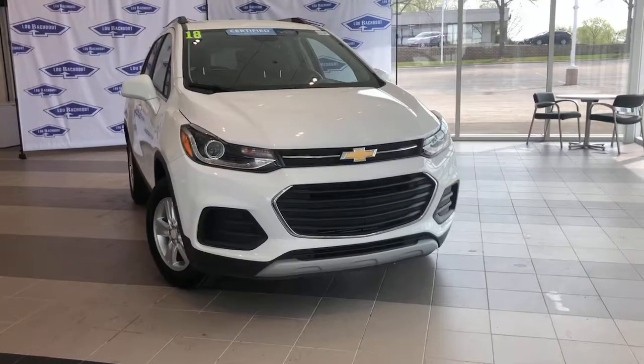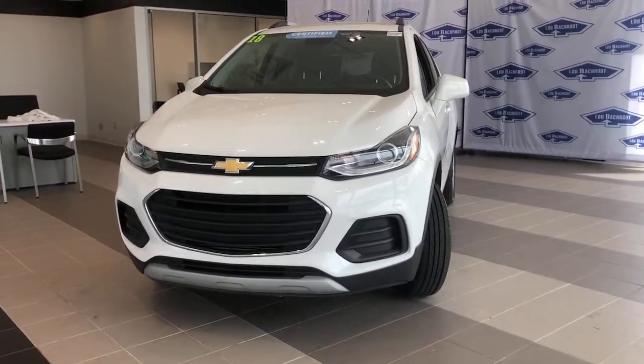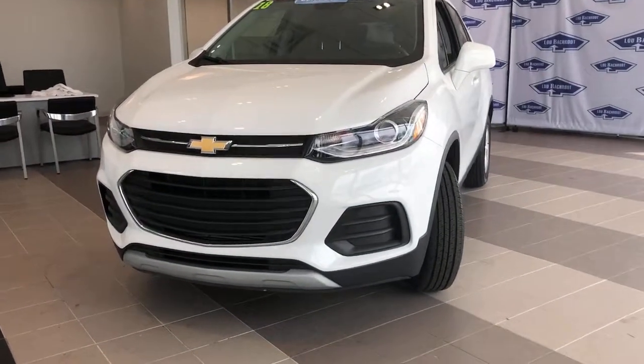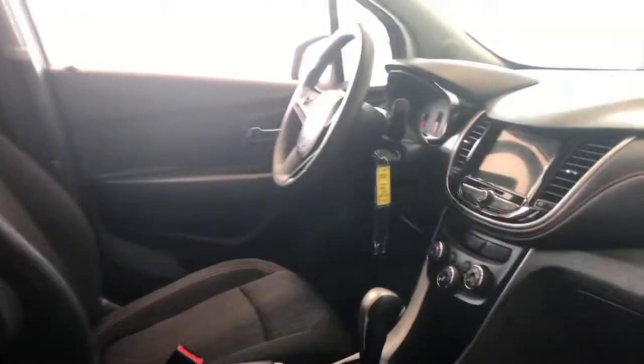Hop into the 2018 Chevrolet Trax. This vehicle still has fewer than 15,000 miles on the clock, so it won't last long. The Trax makes navigating the city fun and energizing.